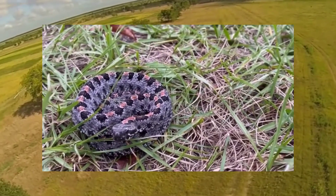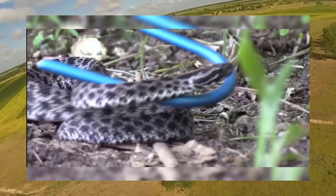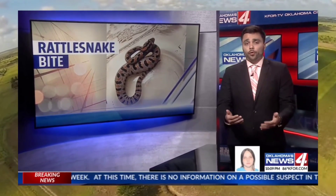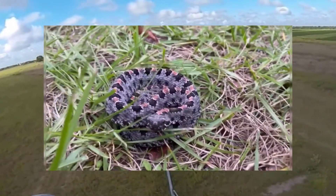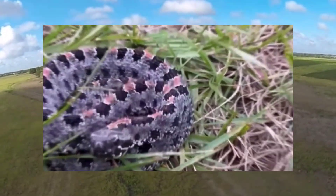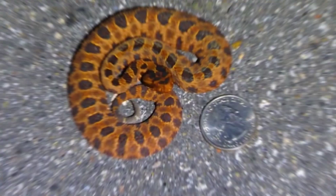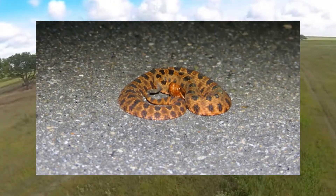Pygmy rattlesnakes inhabit a wide range of habitats, often bringing them into close proximity with humans. A 17-year-old was thankful to be alive after he was bitten by a pygmy rattlesnake. They're one of 30 venomous species in the U.S. and especially active during the summer. Another common scenario is encountering them while hiking in forests, marshes, or along coastal trails. Gardeners and landscapers may also come across them while tending to their gardens or clearing brush. They can also be found near residential areas, parks, and golf courses, increasing the likelihood of human encounters. It's important to remain vigilant and aware of your surroundings when engaging in outdoor activities.